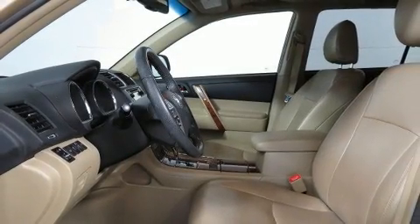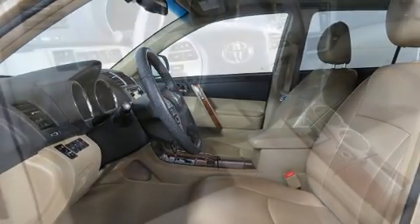Audio features include a CD player with MP3 capability and 9 speakers, providing excellent sound throughout the cabin.